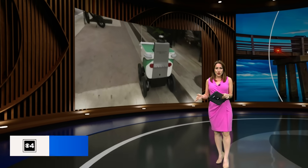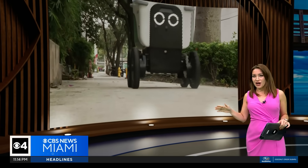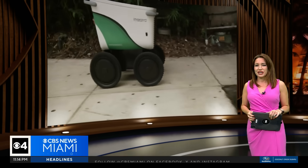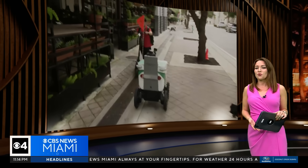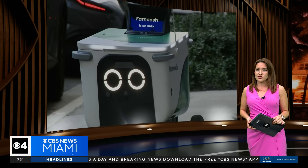You can find them swerving on the sidewalk in different parts of Miami and Fort Lauderdale. These AI-operated, self-driving delivery robots have become quite the topic of conversation for people working and living in those areas. But how do they work? How do they know where to go? And how do people really feel about them? CBS News Miami's Anna McAllister joins us from Brickell tonight and answers all those questions.